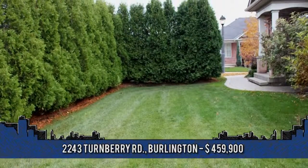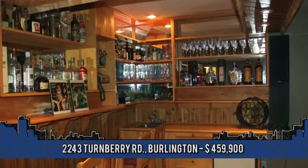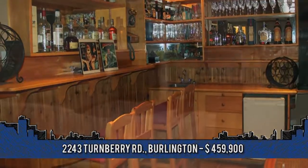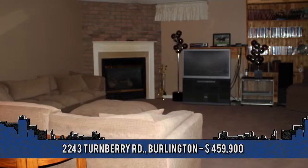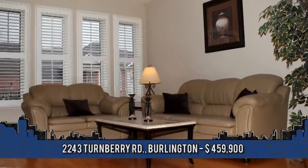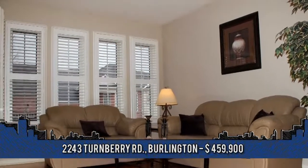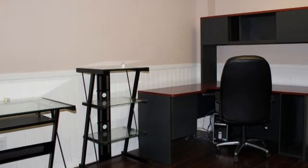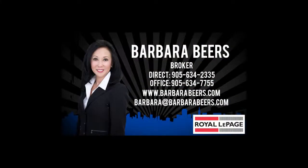A finished lower level includes a large rec room with wet bar, bedroom, den and a bath. This is a wonderful opportunity to enjoy life in the Millcroft community. 30-day possession is available. To arrange a viewing, contact Barber Beers, broker with Royal LePage Burl Oak, at 905-634-2335.